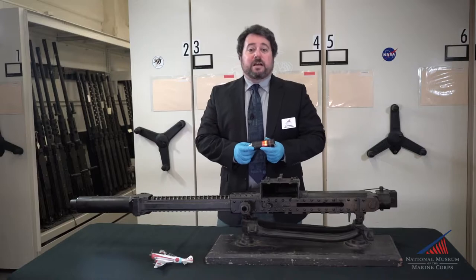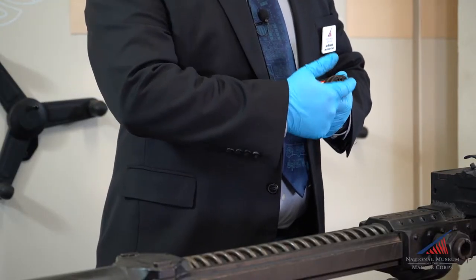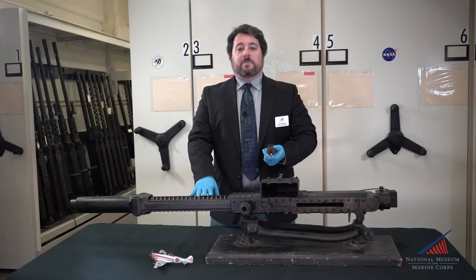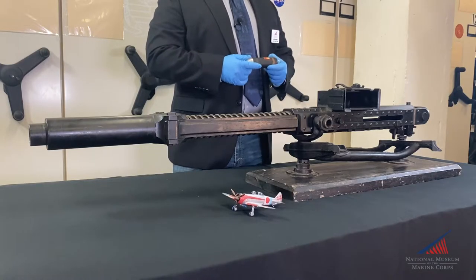The propellant was ignited by a traditional contact primer, but the burning powder gases were vented through 12 ports in the round's base when fired, producing a rocket exhaust to propel the projectile. The rifling in the gun barrel imparted spin stabilization as the round left the barrel and continued onto its target.